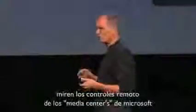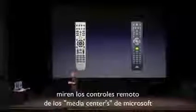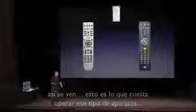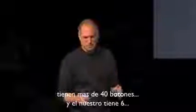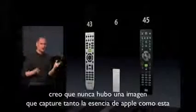I don't think it could be more black and white. Look at the remote controls from Microsoft's Media Center — this is one from Gateway and one from HP. This is what it takes to operate that sort of thing. And this is ours. If you just count the buttons, theirs are over 40 and ours are 6. I don't know that there's ever been a slide that captures what Apple's about as much as this one. We think there's a much better way.